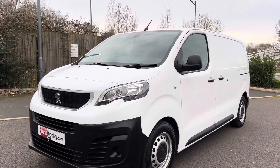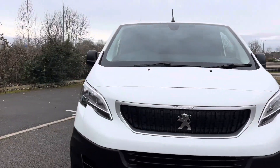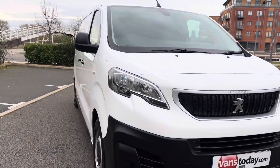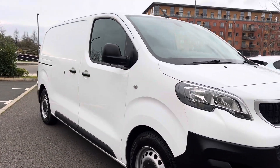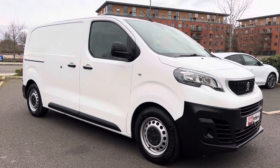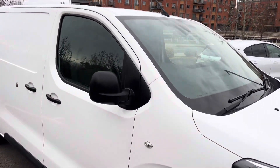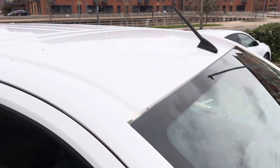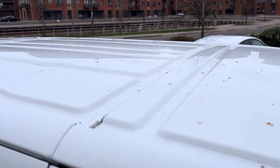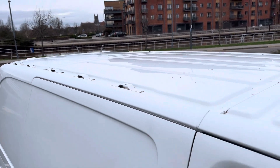For those of you that haven't watched any of our videos before, the purpose of the videos is to give you a warts-and-all video walk-around of the van so you get an idea of exactly what it is that you're buying, and then you can make that informed decision whether this is the van for you or not. So let's get going on that. We're going to start up here on the roof — excuse the blossom, the trees at work are going ballistic — but they haven't run it with any roof rack on it, so all looking very straight and tidy at the top there.